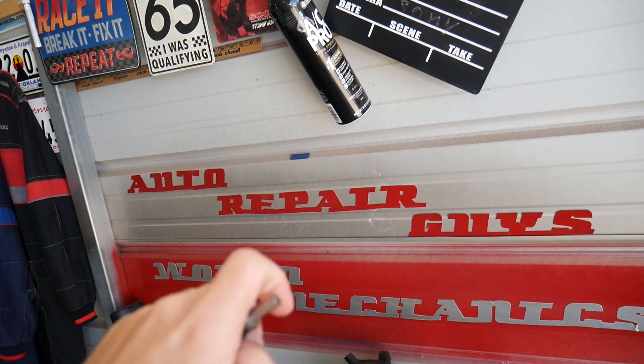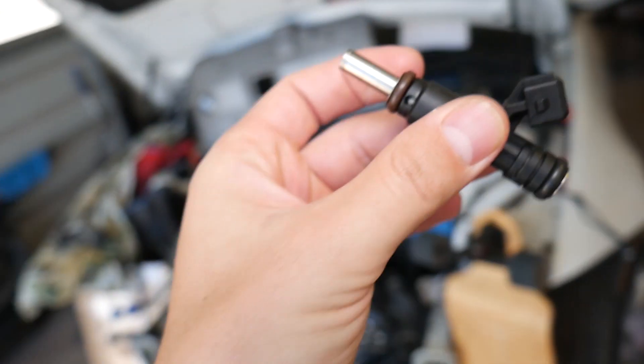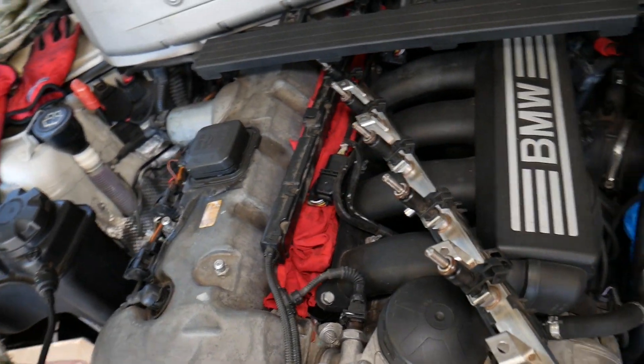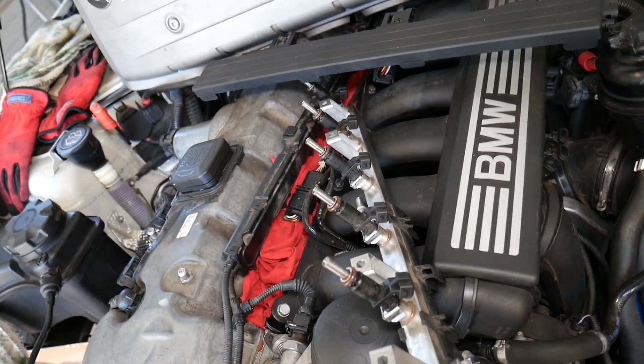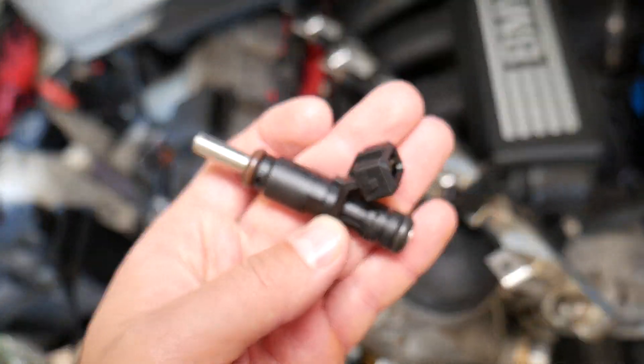Check out this channel — we have helped more than 75 million people with information that can save you thousands of dollars on future car repair. We're constantly putting out content that can save you so much money. Now, this here is a fuel injector.